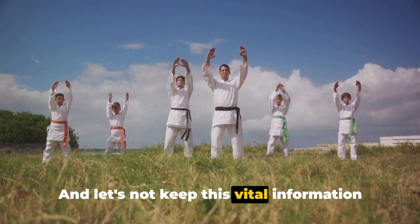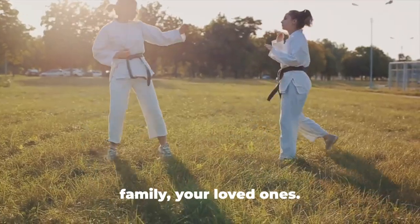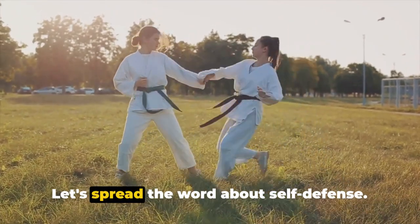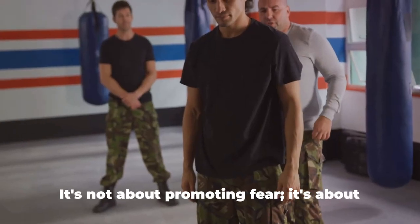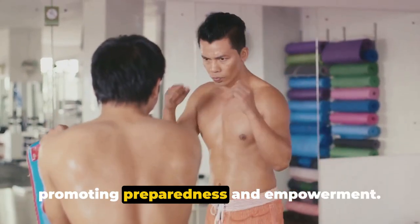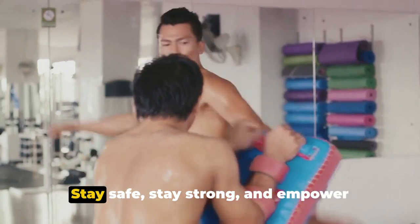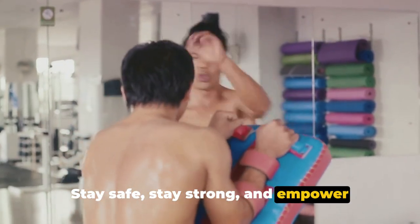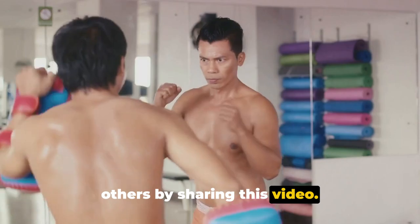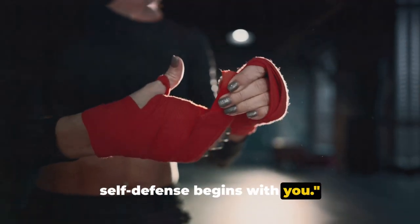Let's not keep this vital information to ourselves. Share this video with your friends, your family, your loved ones — let's spread the word about self-defense. It's not about promoting fear; it's about promoting preparedness and empowerment. Remember, your safety is non-negotiable. Stay safe, stay strong, and empower others by sharing this video. After all, empowerment through self-defense begins with you.